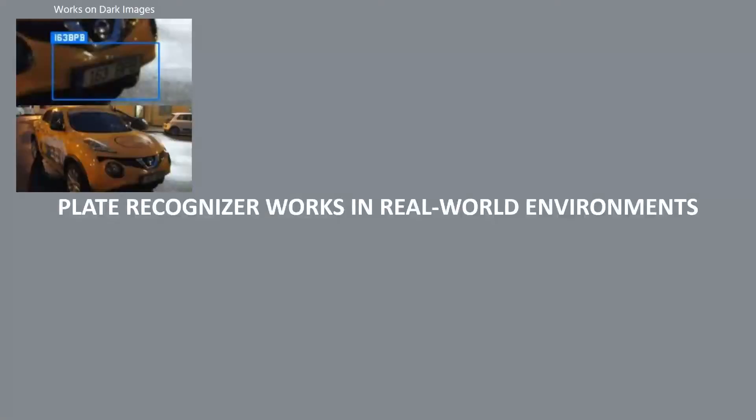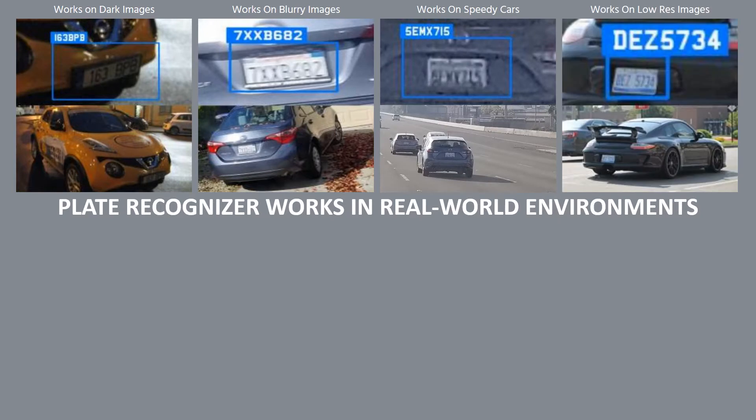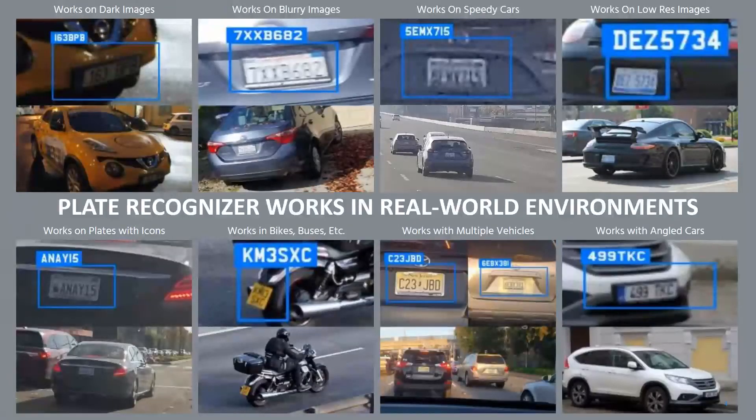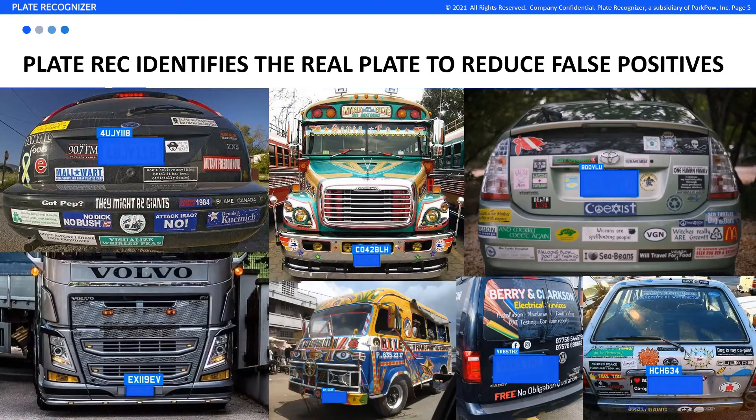We have designed our LPR to work in a variety of real-world environments, such as dark, blurry images, speedy cars, and more. Our neural networks identify the actual license plate, ignoring bumper stickers and other signs on the vehicle.